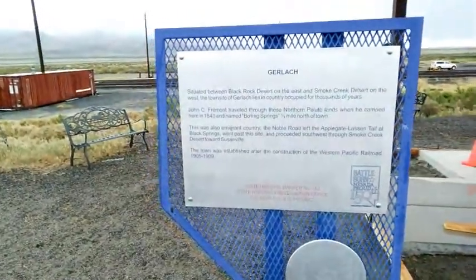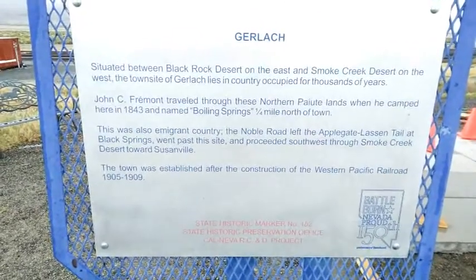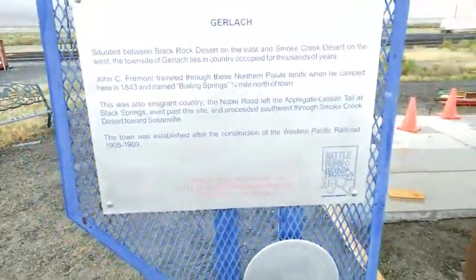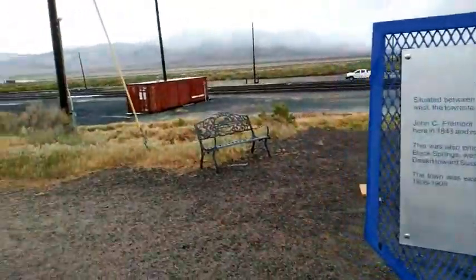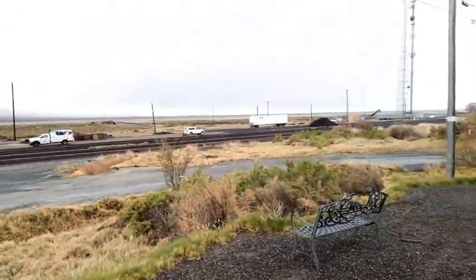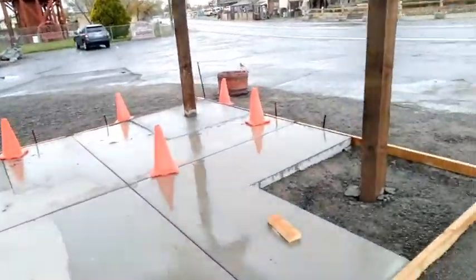Gerlach — between Black Rock Desert and the Smoke Creek Desert. Fremont traveled through here with the Paiute lands — immigrant country. The town was established after the construction of the West, so this started out as a railroad stop. As you can see, the railroad is right here — kind of a hub with about four sets of tracks. They're working on their visitor's center, so they are doing some town improvements.